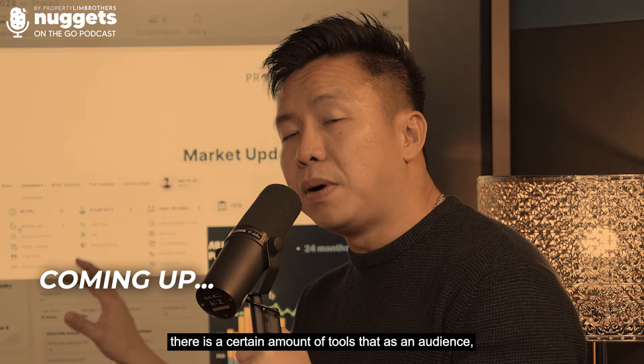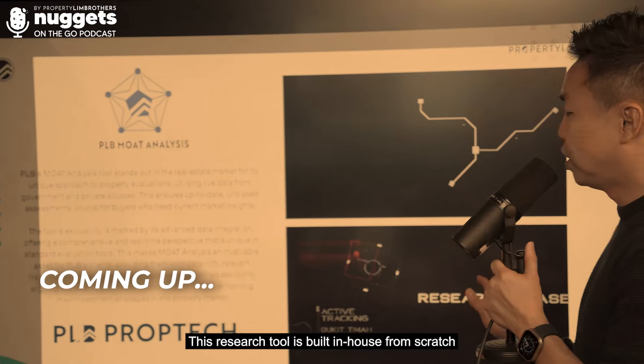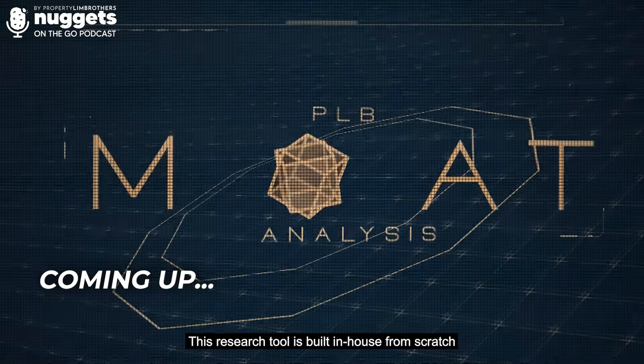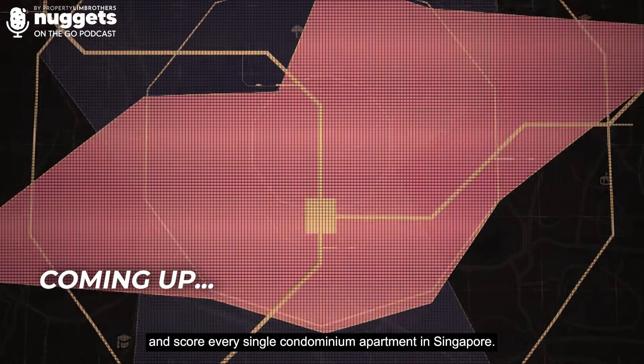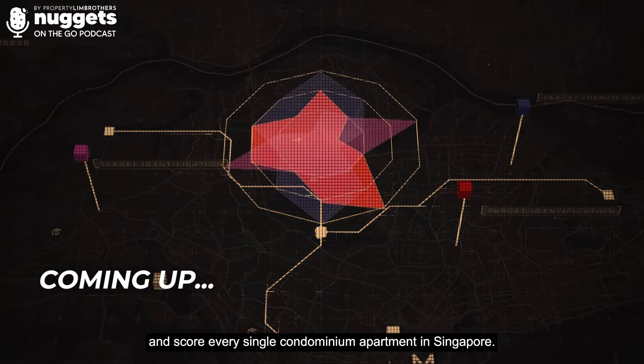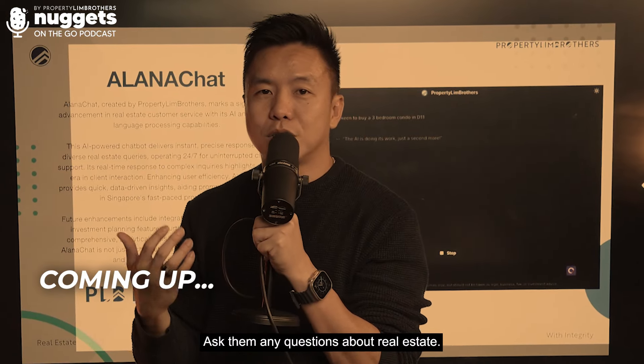This app has certain tools that audiences can already utilize for free. This research tool is built in-house from scratch since two years ago, and it will actually rank and score every single condominium apartment in Singapore. We also have launched our AI chatbot — ask it any questions about real estate.